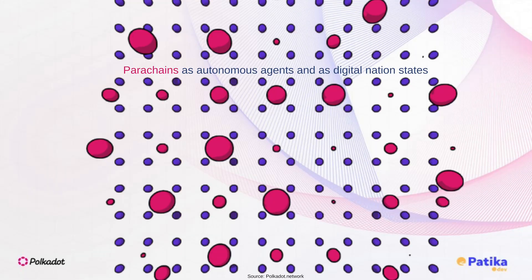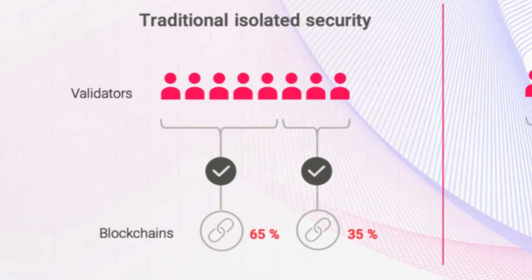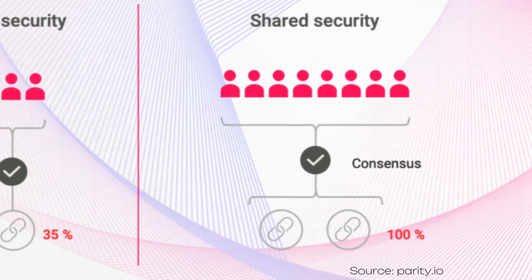In Polkadot, decentralized applications can draw on the unique compute of these individual blockchains called parachains to make truly cross-chain applications. And crucially, these dots are connected under a single security blanket. The blocks of all the parachains and the data exchanged between them